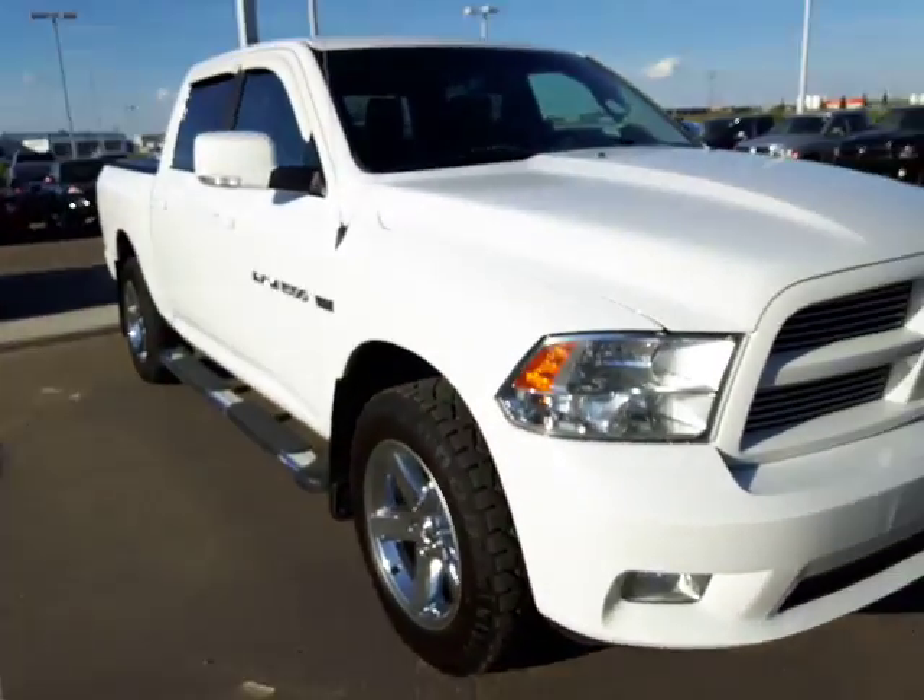It's a 2011 Dodge Ram Sport, white in color. Beautiful. I'm attaching some pictures of it, but I wanted to give you a nice look at it, so we'll take a look at it together. Here it is.